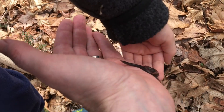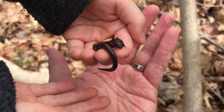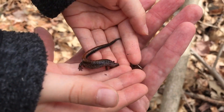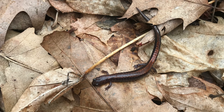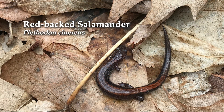It just wants to get in the dark. That's a big one. It tickles! Plethodon cinereus. Isn't it cute? Isn't that cute, Anson? So I'm going to make a video of how to return it to its home.